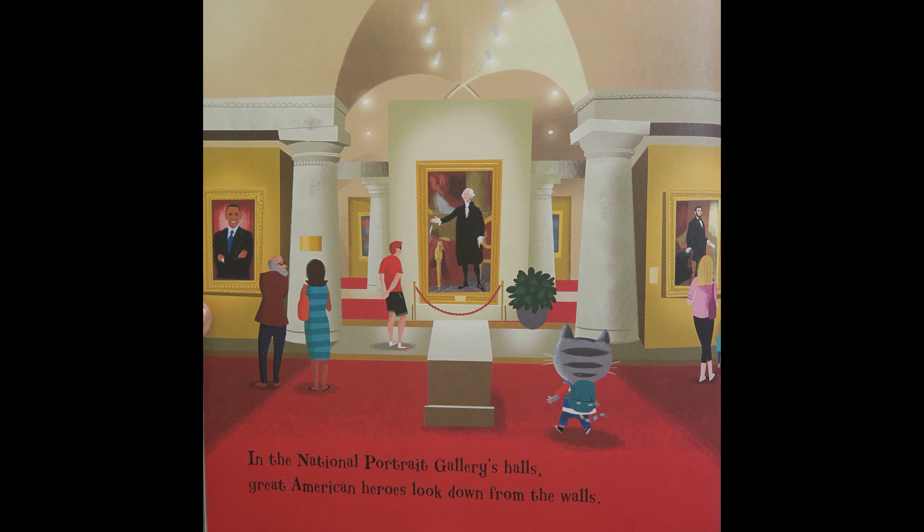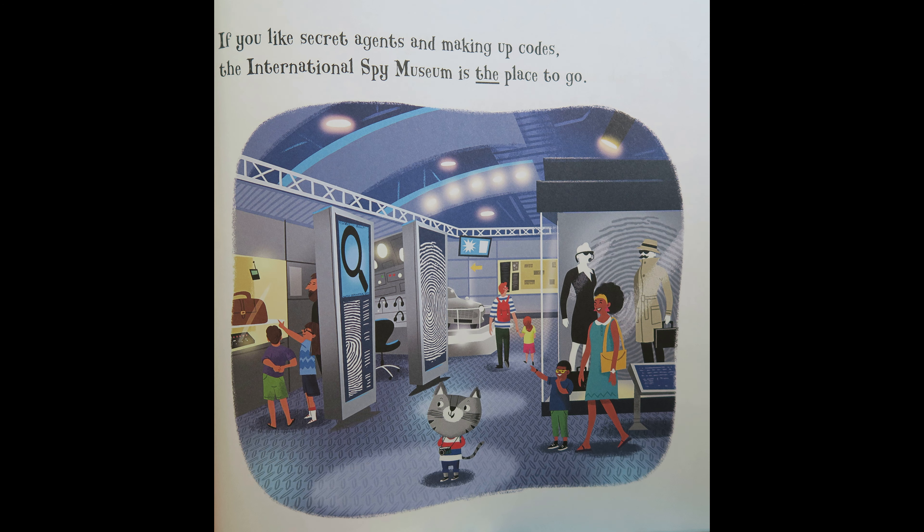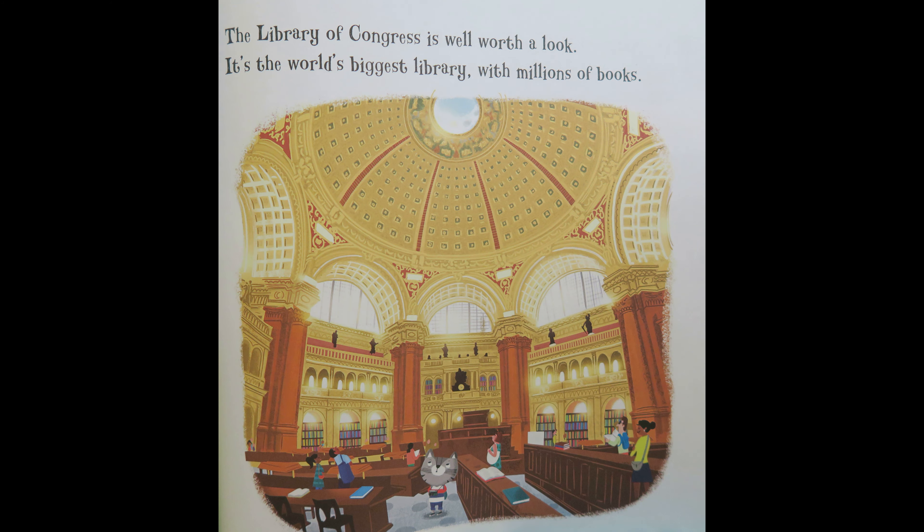In the National Portrait Gallery's hall, great American heroes look down from the walls. If you like secret agents and making up codes, the International Spy Museum is the place to go. The United States Congress is on Capitol Hill. The people who work there make laws and pass bills. The Library of Congress is well worth a look. It's the world's biggest library with millions of books.